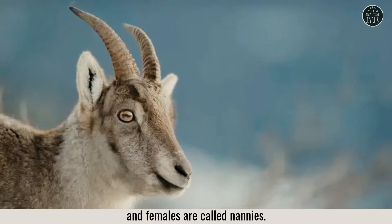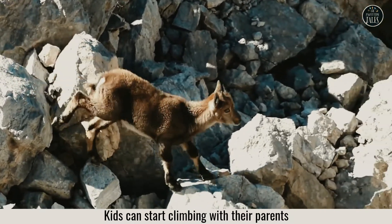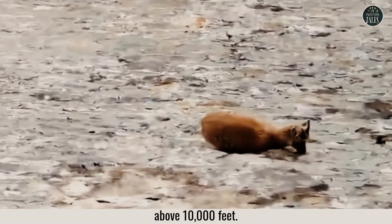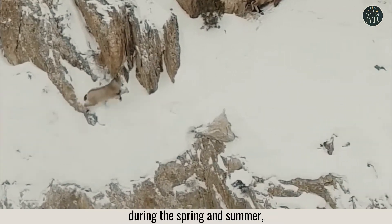Males are called billies and females are called nannies. Kids can start climbing with their parents when they are just days old. Mountain goats typically live at elevations above 10,000 feet, and they migrate to lower elevations during the spring and summer.